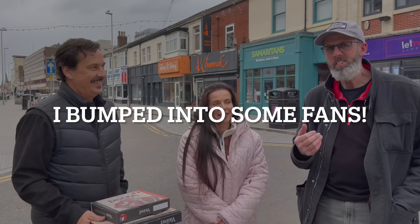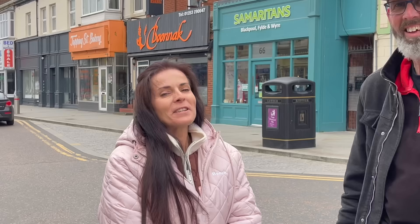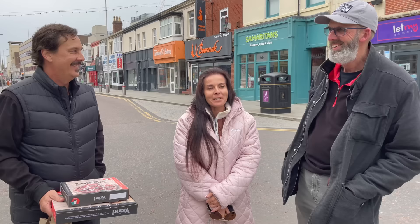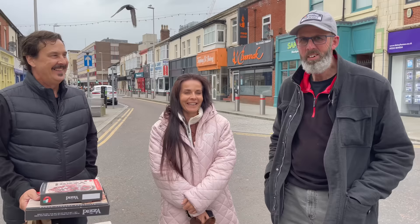Check this out — this couple here are from Australia. Can you believe it? They watch me on YouTube. It's absolutely amazing. So before we came to Blackpool for the first time, we went onto YouTube looking up the sights of Blackpool and what to expect, and we came across your videos and watched them every day before we came. This is our second trip here, and look who we've run into. You never know who you're going to bump into in Blackpool.